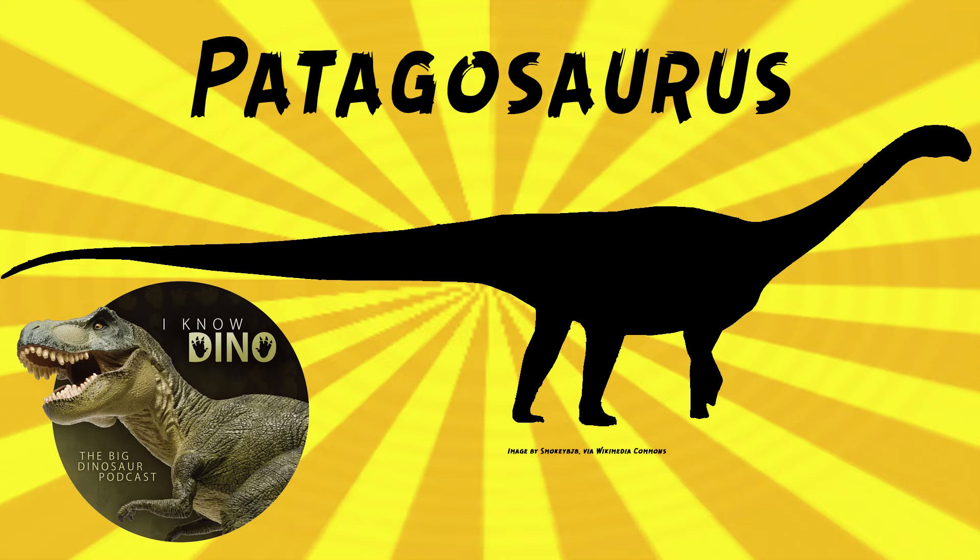It had tall neural spines, five sacral vertebrae in between the hips, and saddle-shaped neural spines on the front tail vertebrae, also known as the anterior caudal vertebrae. It had a relatively short, high lower jaw — the dentary — a short, high, broad snout, and teeth similar to Camarasaurus in that they were more spoon-shaped.